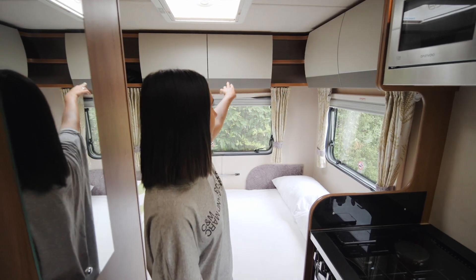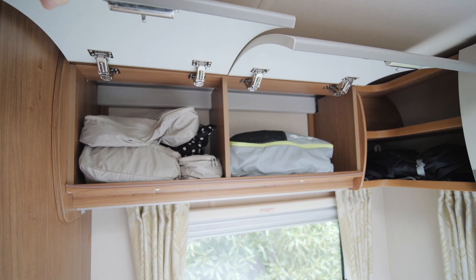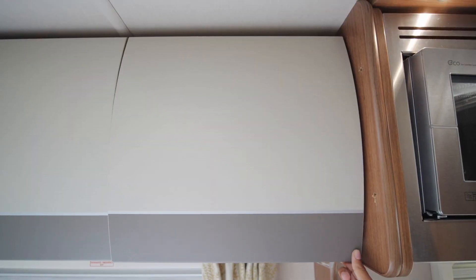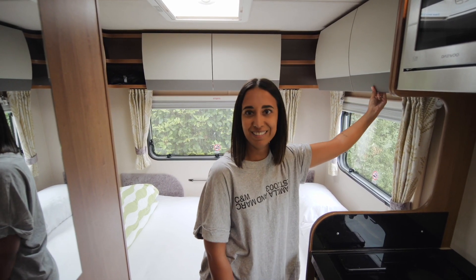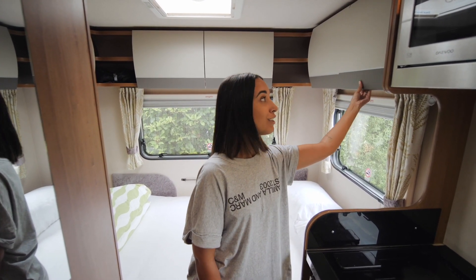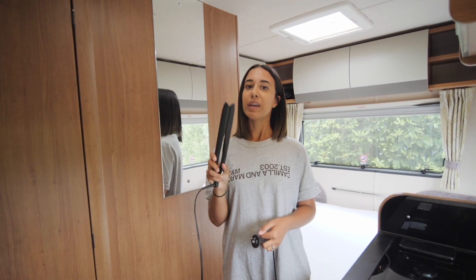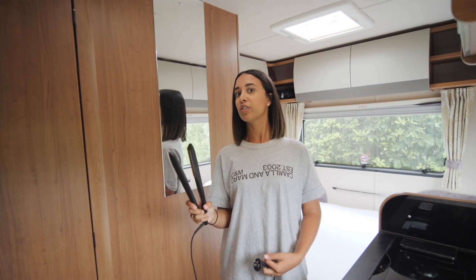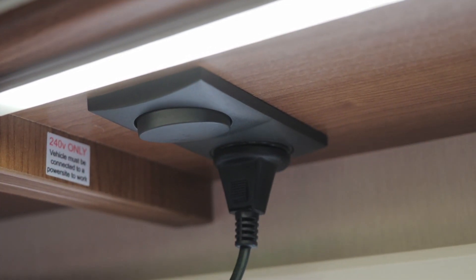Up here we have a few of our clothes and bits and pieces - things we need in the morning like my contacts. A few kitchen appliances like kettle and toaster. The lockers close and actually lock, which is great. This is where I get ready in the morning and do my makeup. When we're on powered sites you can use hair dryers and straighteners - so this is where I plug my straightener in. Dane's got a bit of a wild power system he's come up with, but I'll let him explain that.